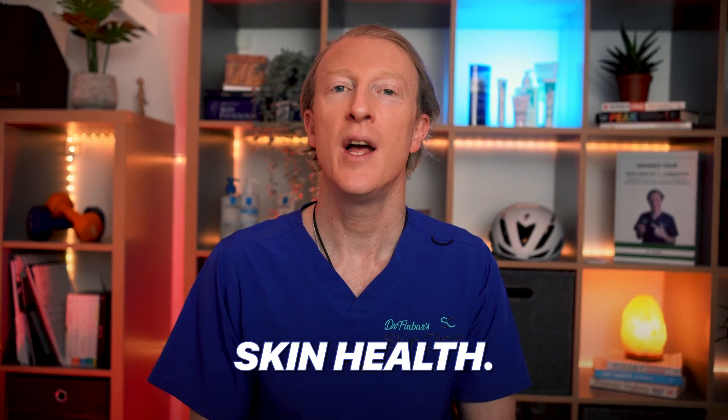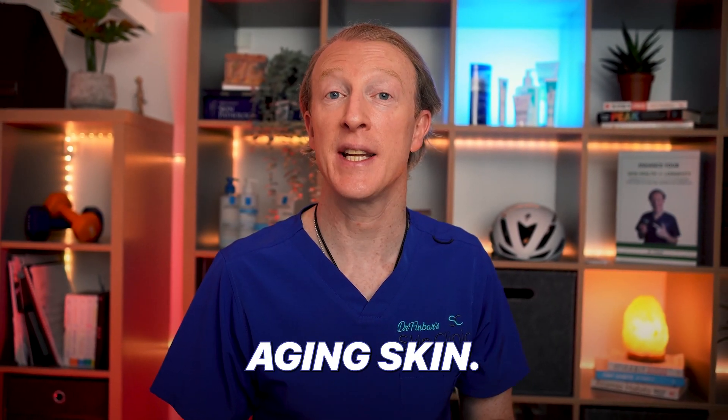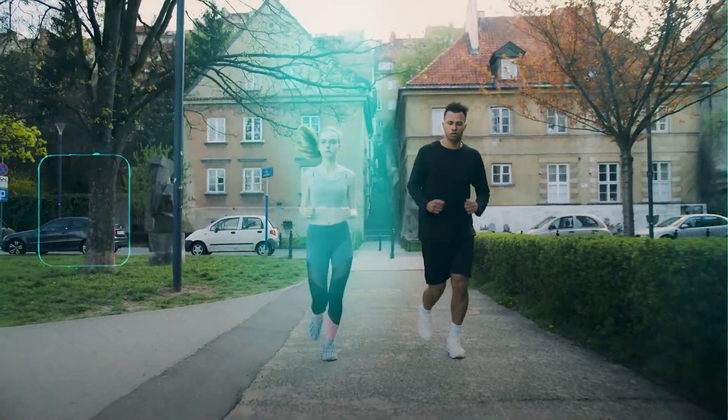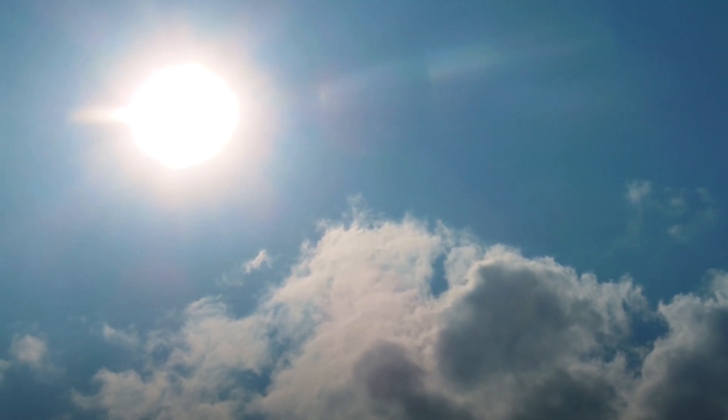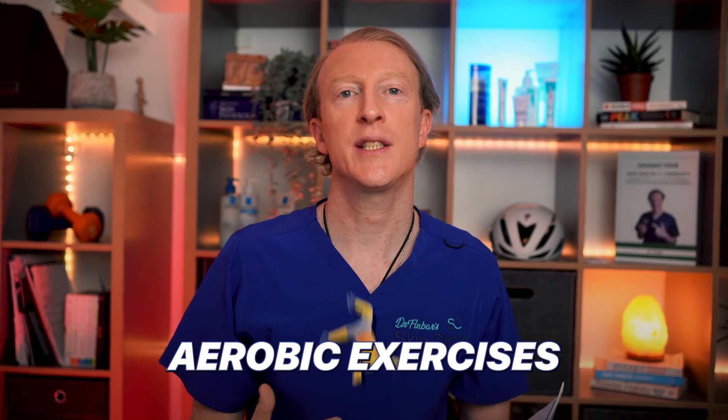Hi, I'm Dr. Finbar, and on this channel I focus on improved skin health. Let's look at a new study about how exercise can rejuvenate aging skin. While all exercise can enhance skin health, it's crucial to shield your skin from harmful UV rays when you're exercising outdoors.